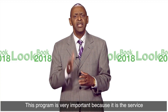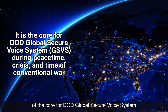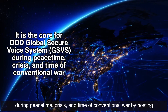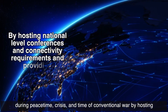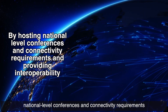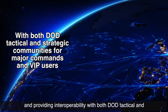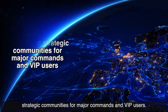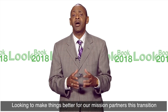This program is very important because it is the service of the core for DOD Global Secure Force Systems during peacetime, crisis, and time of conventional war, by hosting national-level conferences and connectivity requirements and providing interoperability with both DOD tactical and strategic communities for major commands and VIP users.